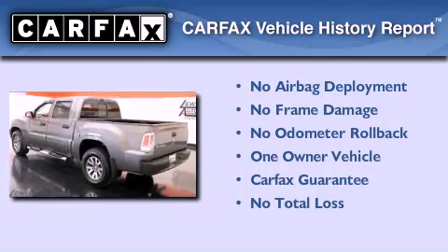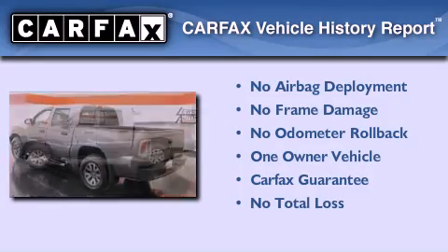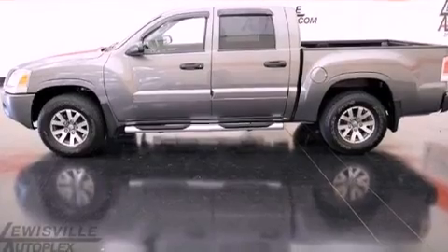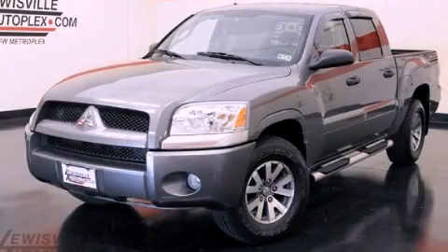This Mitsubishi has had only one owner, and it qualifies for the Carfax buyback guarantee. This automobile won't last long at this price. Call and arrange a test drive now.